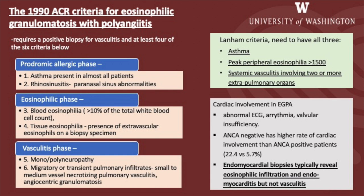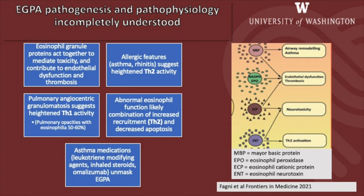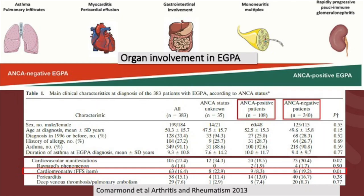Endomyocardial biopsies typically reveal eosinophilic infiltration and endomyocarditis but not vasculitis. The pathogenesis and pathophysiology of eosinophilic granulomatosis with polyangiitis is incompletely understood and complex, with an interplay of TH1 and TH2 activity. Asthma medications are known to unmask EGPA and its manifestations. This pictorial explains the differences in organ involvement between ANCA-positive and ANCA-negative subtypes, with ANCA-negative patients having more cardiopulmonary involvement.